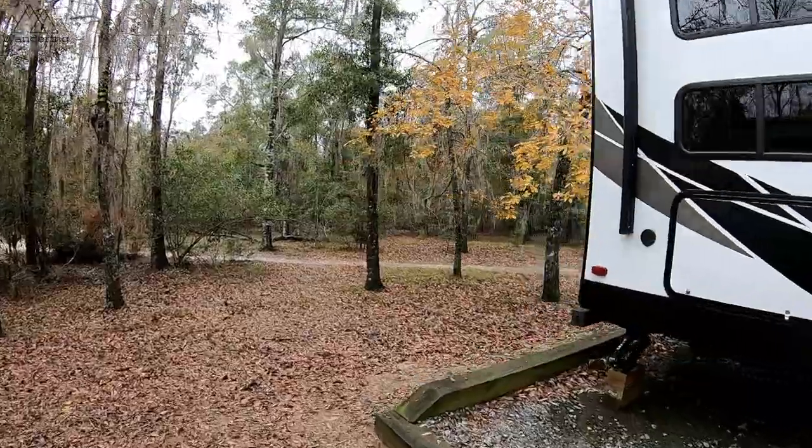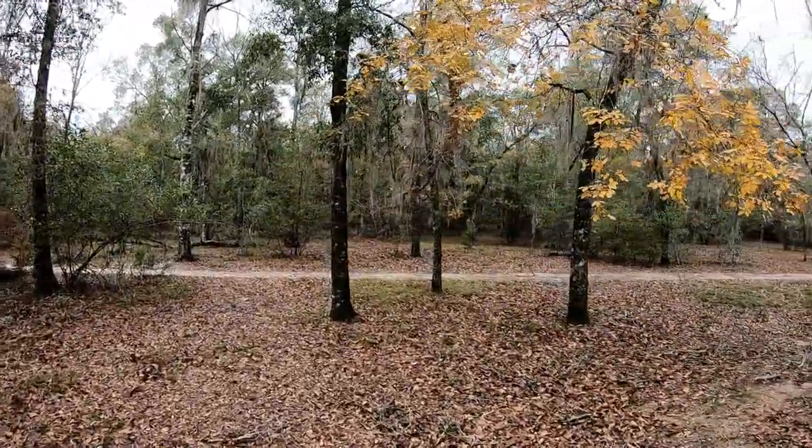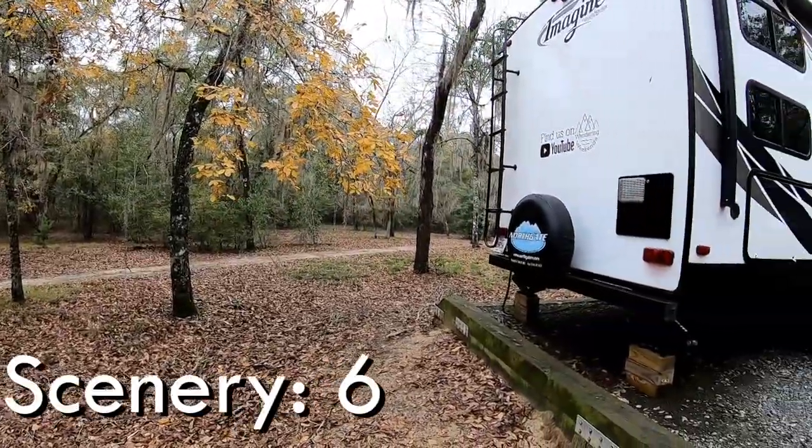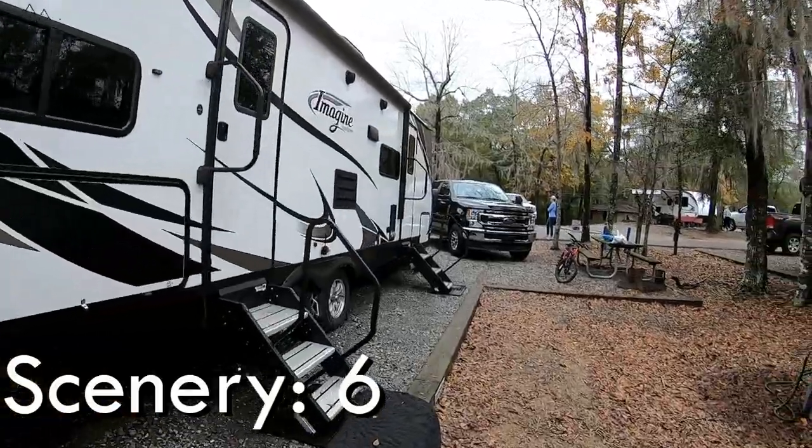Next up is Scenery. The Spanish moss hanging from the trees helps the scenery a little bit, and there's a good bit of trees in the campground, so that helps as well. But all in all, you're packed in kind of tight, so Scenery scored a six.